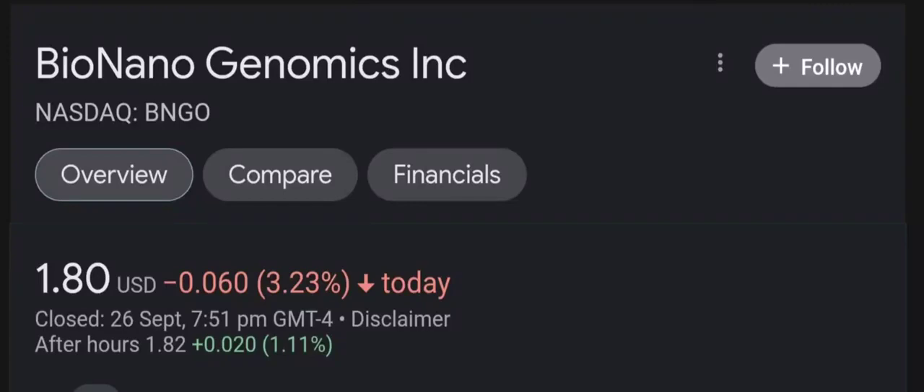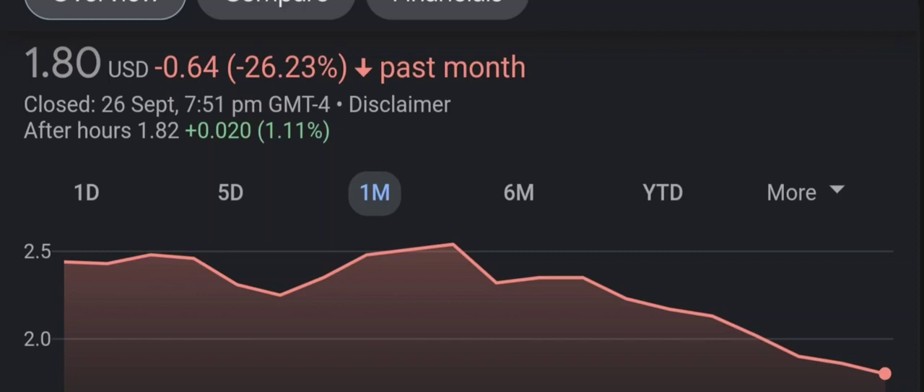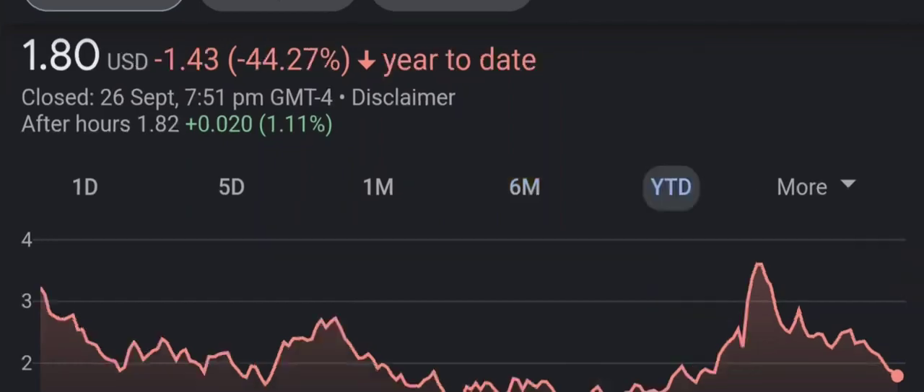Hello guys, welcome back to our YouTube channel. In this video I'm going to do an update stock analysis on Bio Nano Genomics. Have I changed my sell recommendation from last year on this penny stock? I'm going to go over a summary of the company, its product offerings, recent headline news, financial analysis and projection, and give my buy, hold, or sell recommendation for both short-term and long-term growth investors.